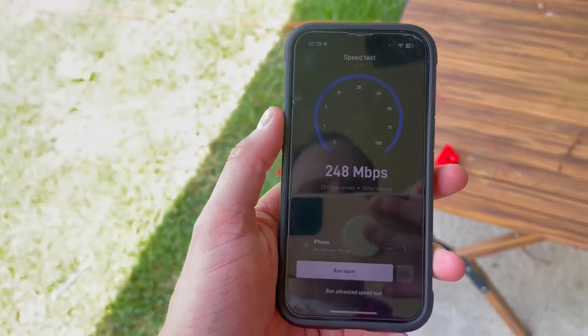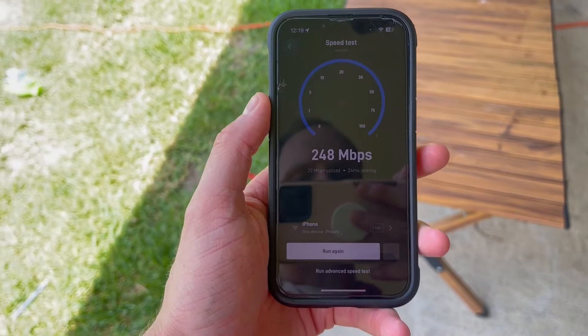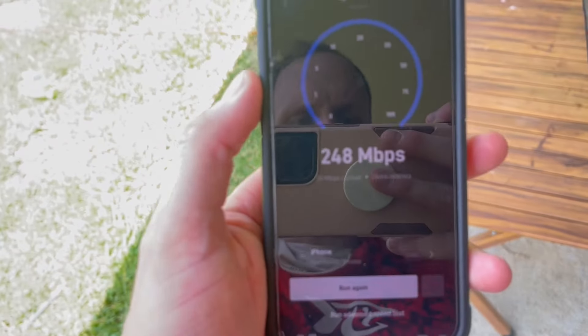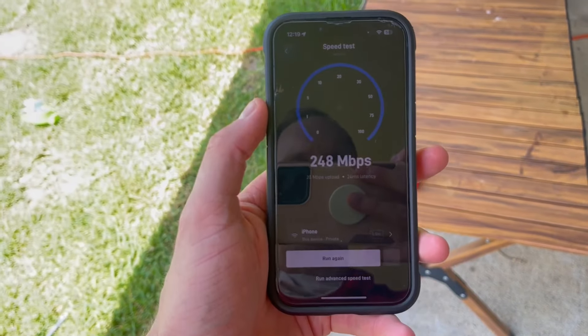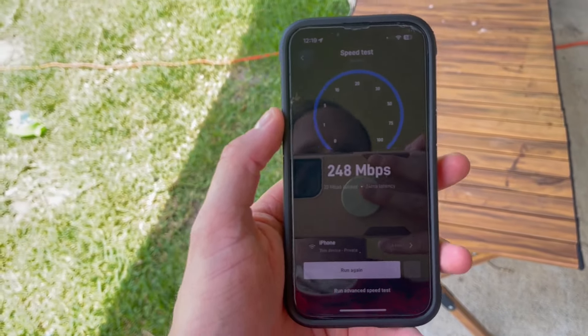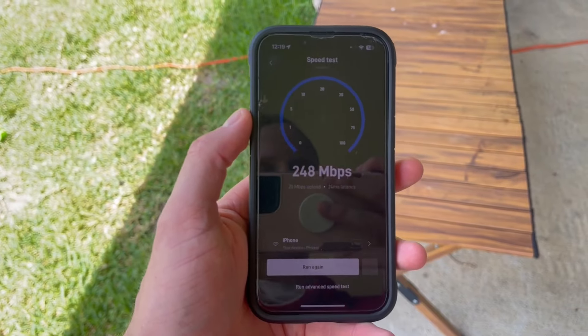I'm going to run the speed test again to show you. Keep in mind that sometimes it does take time to reach maximum megabytes per second. Even with 248 megabytes — and we have fiber at home and are used to getting a gig — we were still able to run without any lagging, extremely well, with both Zoom calls and general internet use.